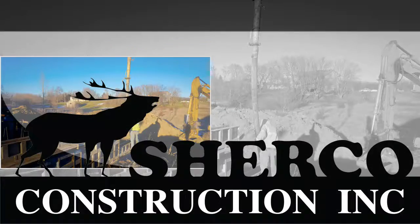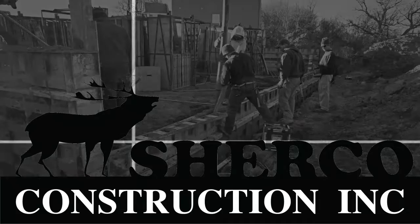Interested in a Sherco home? Feel free to hit the Contact Us button to begin the process.